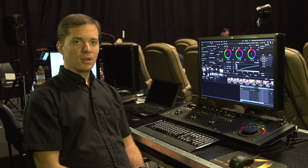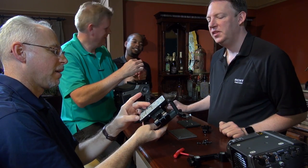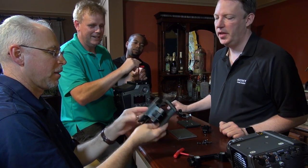We have a DaVinci Resolve. We have an Assimilate Scratch. We have a Filmlight Baselight. We have a Color Front system. Whatever tool that you could want to use for 4K, we have that tool here.